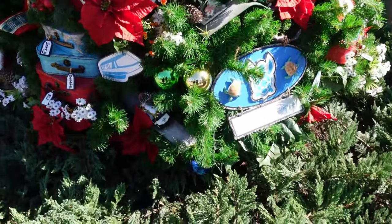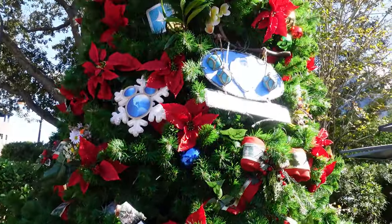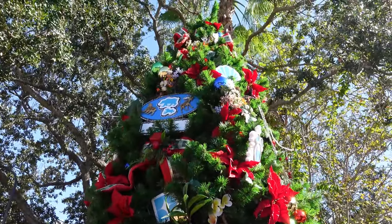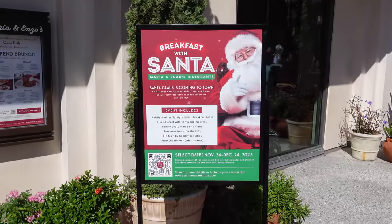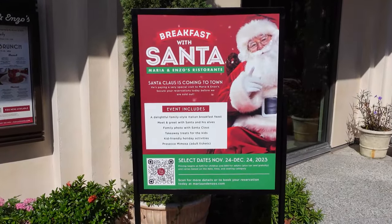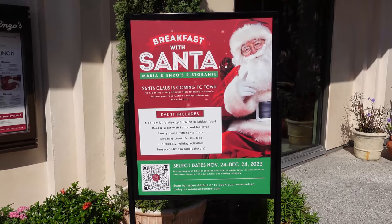The DVC tree features the new Cabins at Fort Wilderness and a new Polynesian Tower that'll be DVC. Passing by Enzo's and Marie's, they do have a breakfast with Santa — it's pretty pricey: $69 per adult plus tax and gratuity, but it does include prosecco and mimosas. That's where they get you! If you want to see us do it, let us know in the comments.